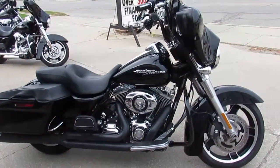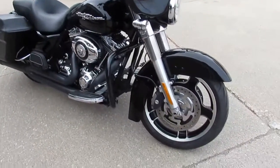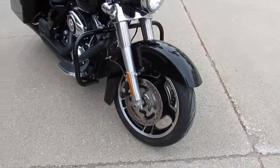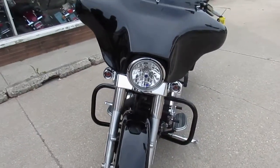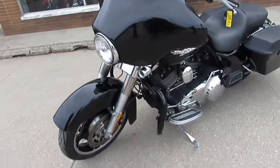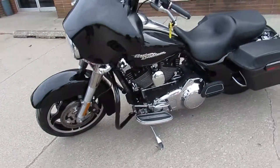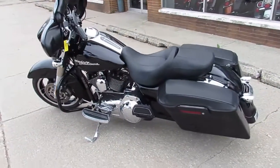Hey guys, it's ApprovalPowerSports.com here doing some videos on the used Harley-Davidsons we just got in the showroom. This one here is a 2010 Harley Street Glide with only 17,409 miles. High gloss vivid black paint, black Mini Apehangers, black Vance & Hines exhaust and more. Very sharp, low mileage, blacked out Street Glide.